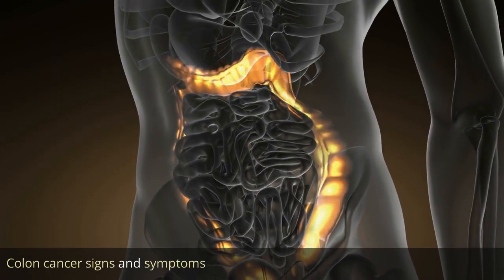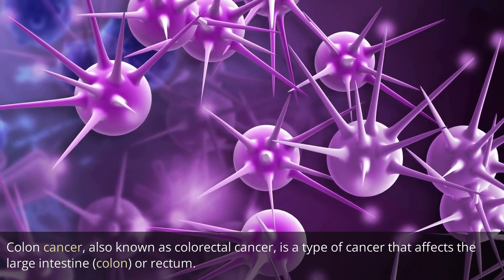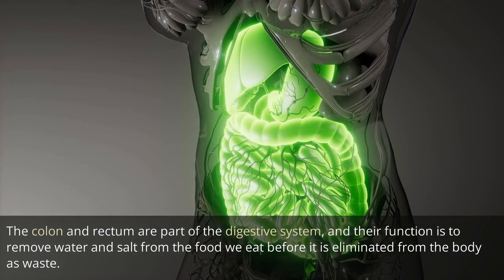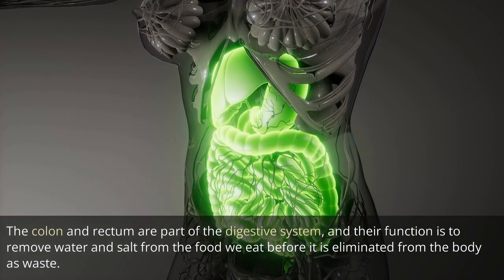Colon cancer signs and symptoms. Colon cancer, also known as colorectal cancer, is a type of cancer that affects the large intestine, colon, or rectum. The colon and rectum are part of the digestive system, and their function is to remove water and salt from the food we eat before it is eliminated from the body as waste.